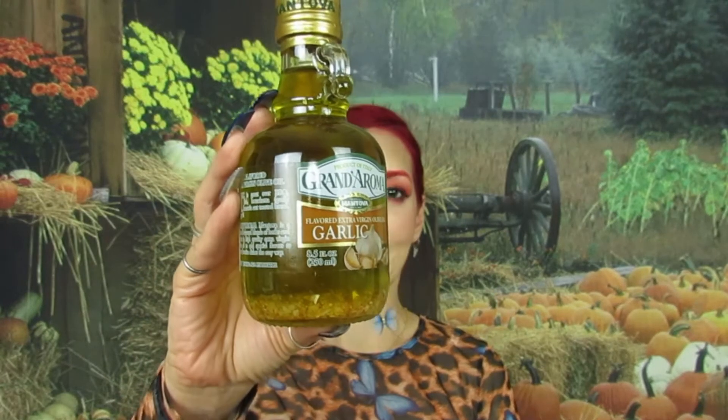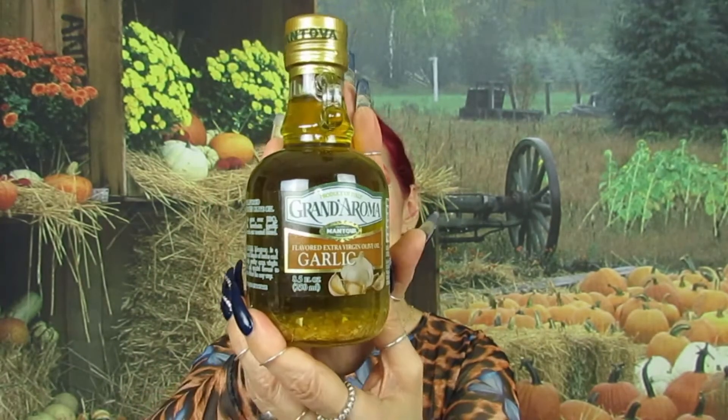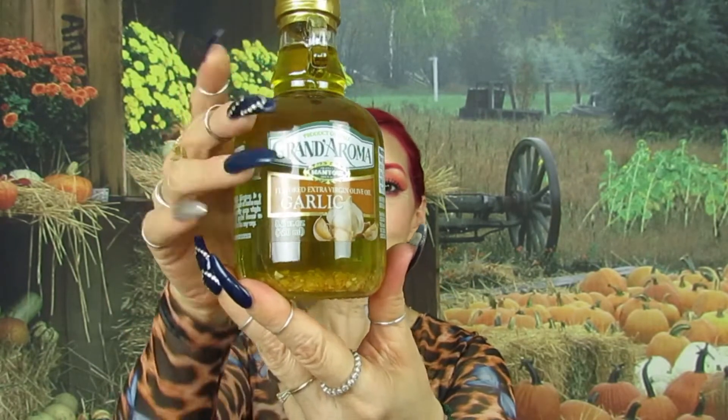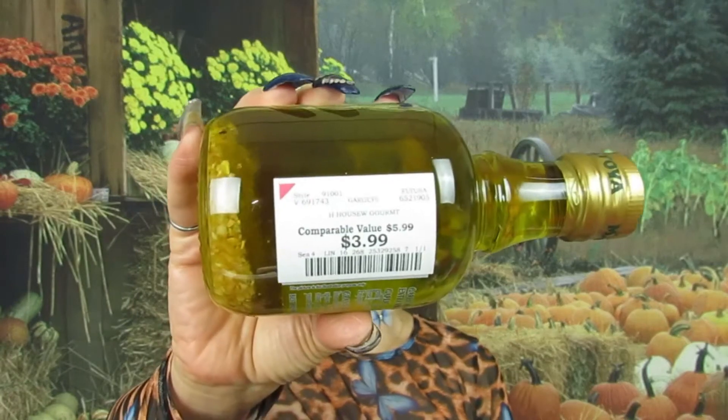Next is a random thing, but it's this — extra virgin olive oil with garlic. I really love garlic; my husband and I love garlic and anything to do with spices like garlic and ginger because it's good for your health as well. I want to try it and see how it tastes. You can see the little pieces of garlic in the bottom, and this was $3.99.